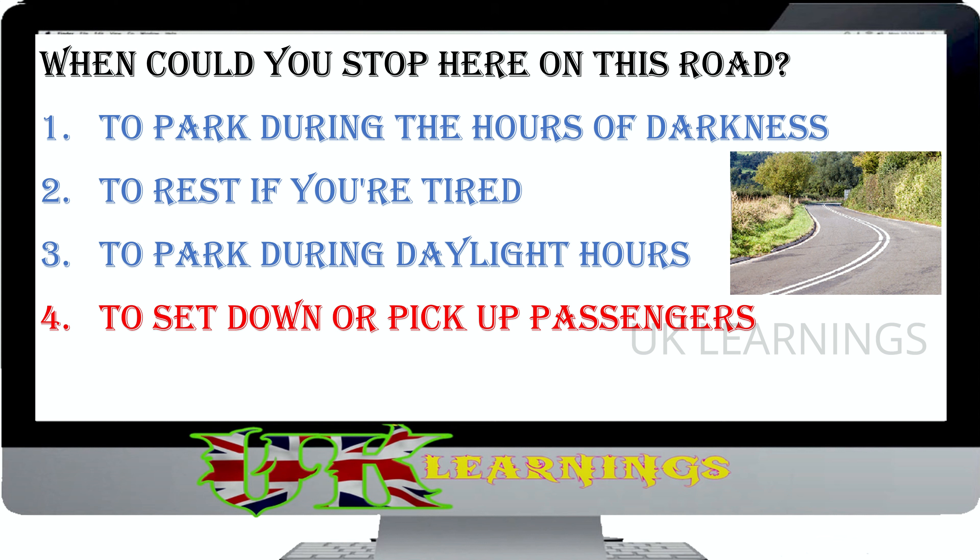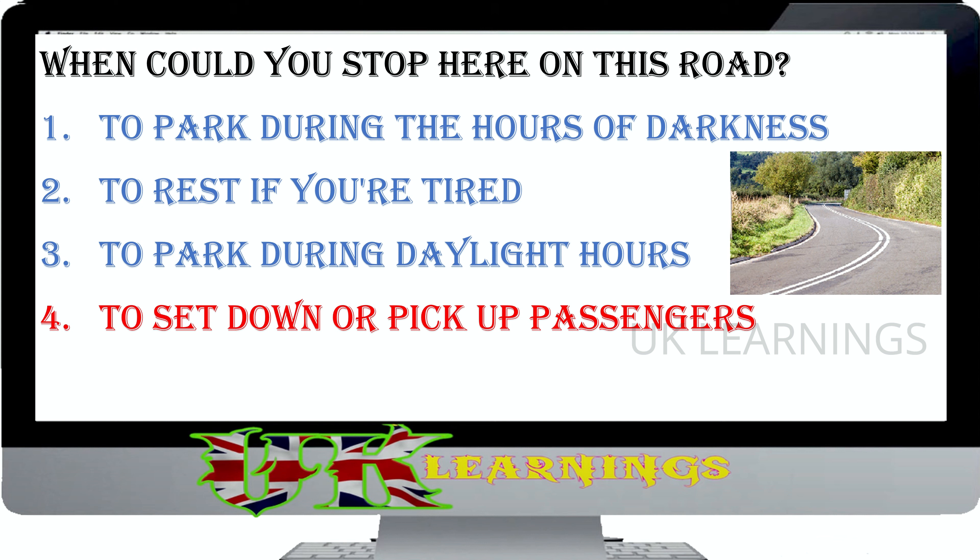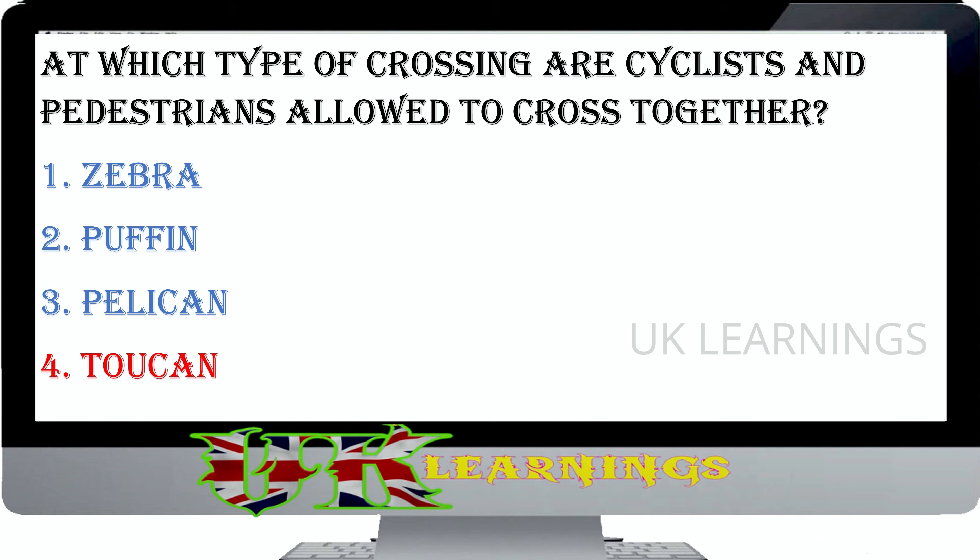What's the first thing you should do if your vehicle has broken down on an automatic railway level crossing? Try to push the vehicle clear of the crossing. Walk along the track to give warning to any approaching trains. Phone the signal operator so that trains can be stopped. Get everyone out of the vehicle and clear of the crossing. The correct answer is get everyone out of the vehicle and clear of the crossing. Don't delay in getting everyone out and well clear, then use the emergency telephone to tell the signal operator of the obstruction.